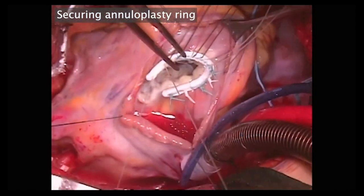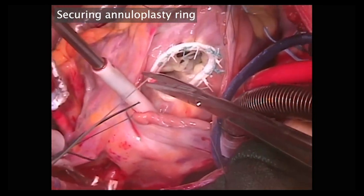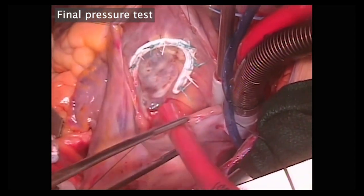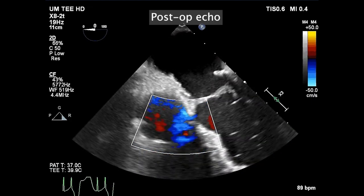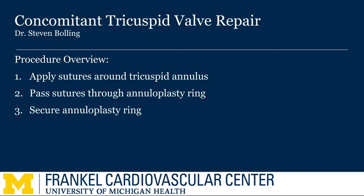We routinely test the tricuspid valve, although it is difficult to test — we just want to make sure that the leaflets have not been caught on an annuloplasty stitch. Remember, the right ventricle and tricuspid valve do not assume normal geometry until the left ventricle is inflated, so it's almost always necessary to wait until the postoperative echo, as seen here, to confirm a good result. You can see that there is no residual tricuspid regurgitation, demonstrating a successful repair of functional tricuspid valve regurgitation.